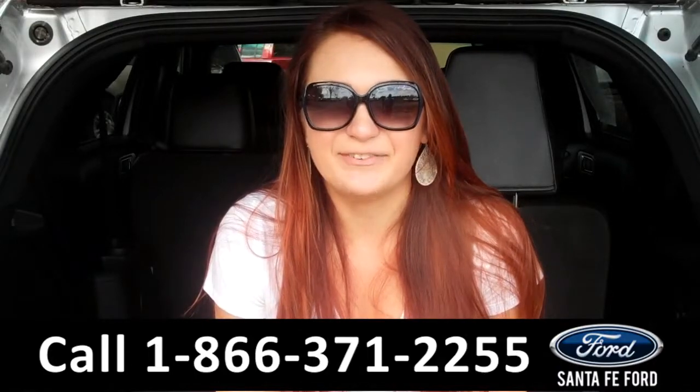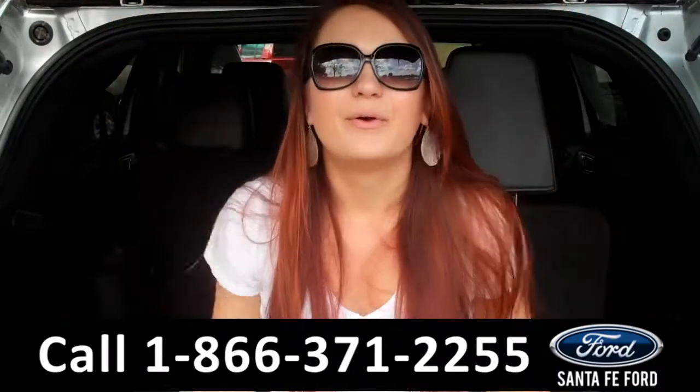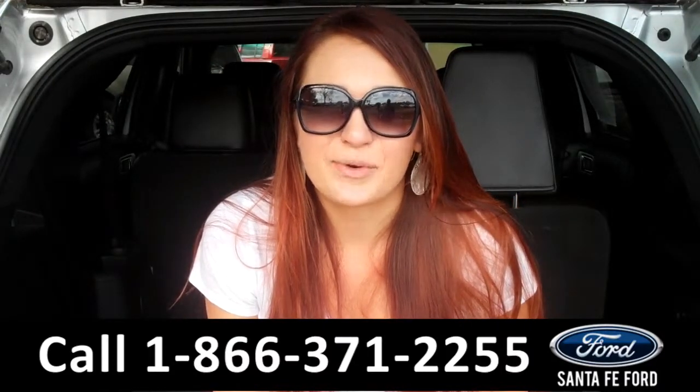That was our 2013 Ford Explorer. For more information, you can give us a call at the number below, or check us out online 24/7 at SantaFeFord.com. I'm Carly — thanks for watching!